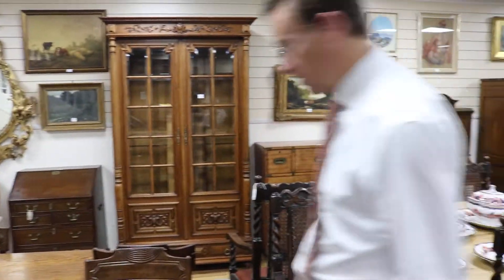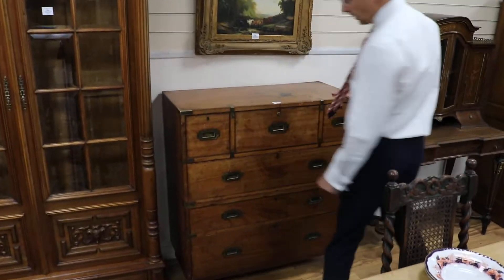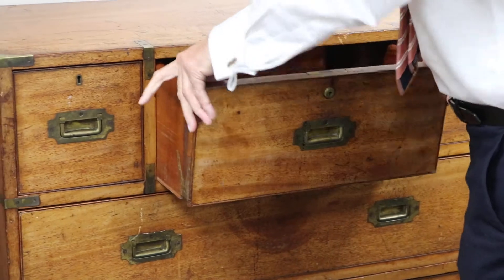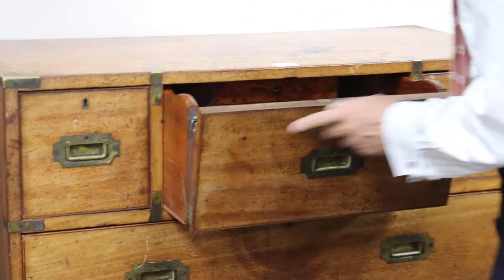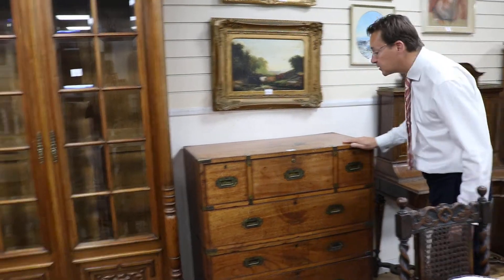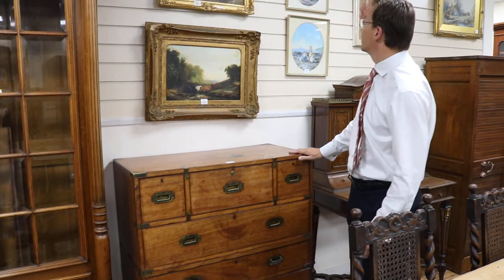Good campaign chest over there. That's lot 782 — Victorian teak with a nice little feature: a separate air drawer to it and a Bramah lock. Hasn't got the key of course, but a good looking chest. It's in at £600 to £800. I'd be surprised if that makes less than £1,000, but come and have a look at it.